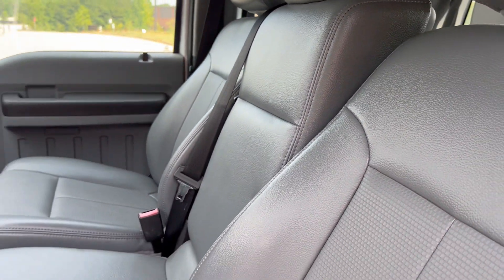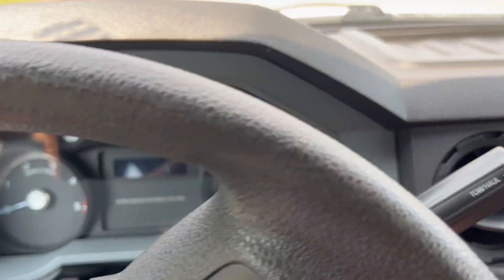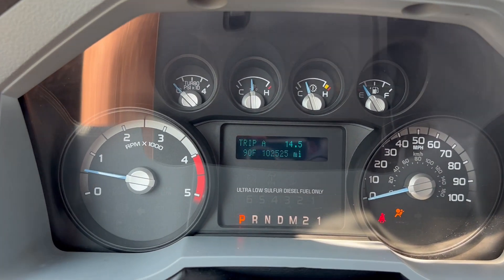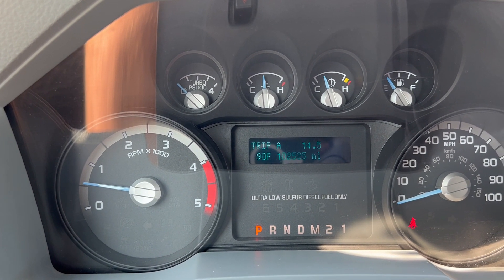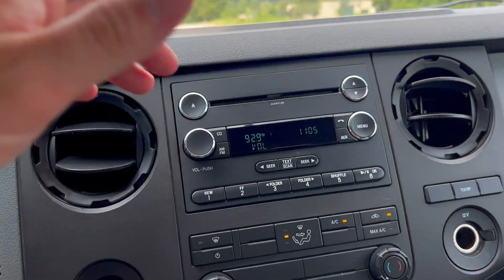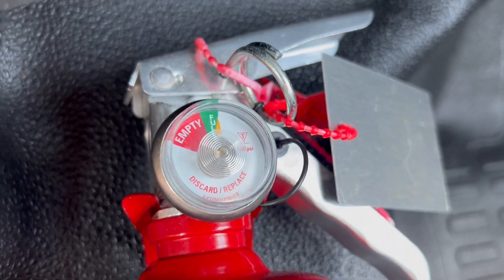The bench seat here folds down to a center console. You got 102,525 on the odometer. Your AC blows nice and cold. Radio works. There's your four-wheel drive — again, it's manual windows. Even your fire extinguisher here is in good working order.